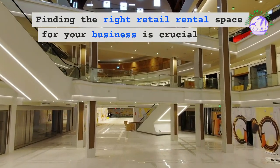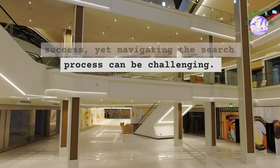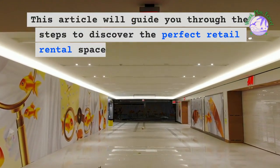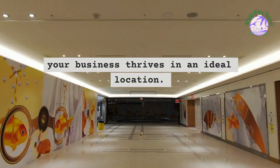Finding the right retail rental space for your business is crucial to its success, yet navigating the search process can be challenging. This article will guide you through the steps to discover the perfect retail rental space near you, ensuring that your business thrives in an ideal location.